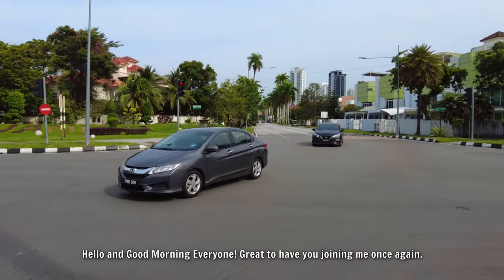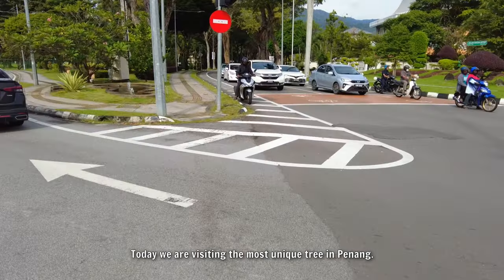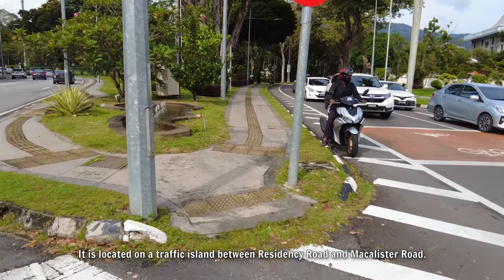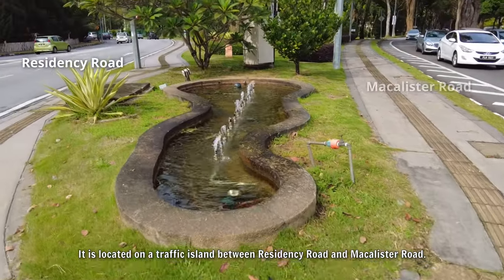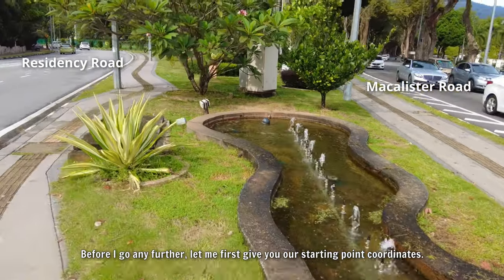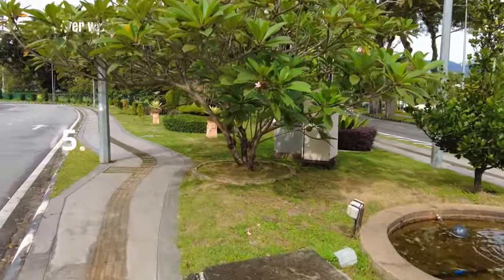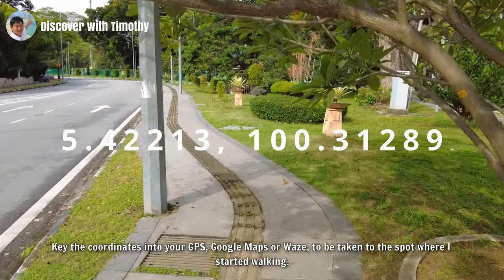Hello and good morning everyone, great to have you joining me once again. Today we are visiting the most unique tree in Penang. It is located on a traffic island between Residency Road and Macalester Road. Before I go any further, let me first give you our starting point coordinates. Key the coordinates into your GPS or Google Maps to always be taken to the spot where I started walking.